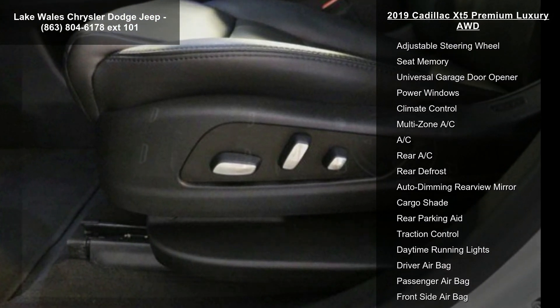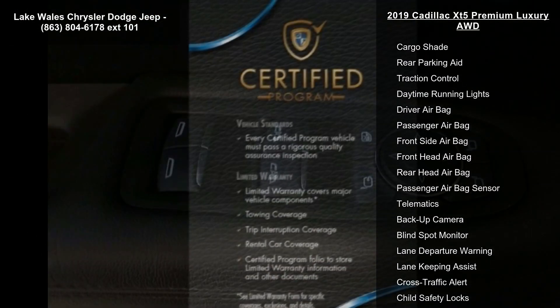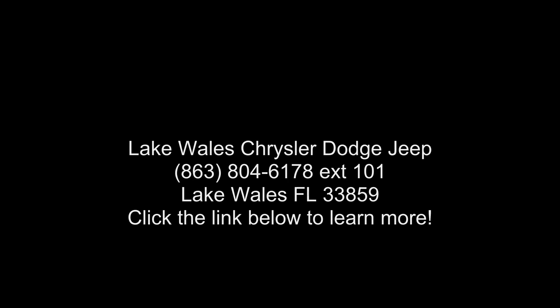Engine: 3.6L V6 DI VVT with Automatic Stop/Start. 310 horsepower, 231 kilowatts at 6,600 RPMs. 271 lb-ft of Torque, 366 Newton-meters.